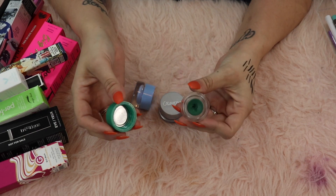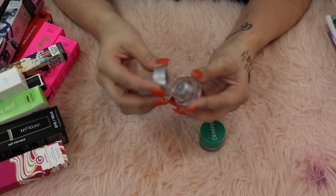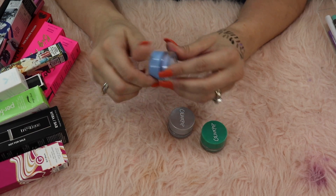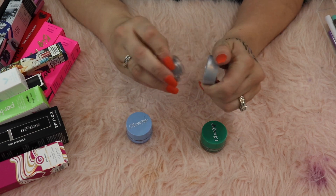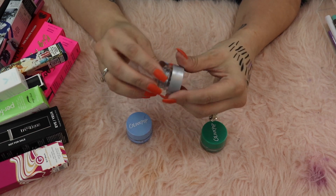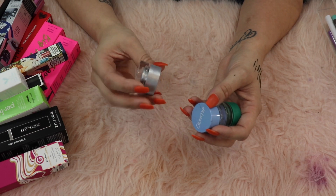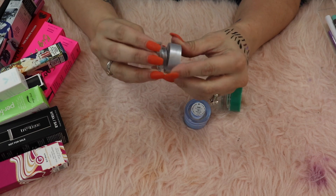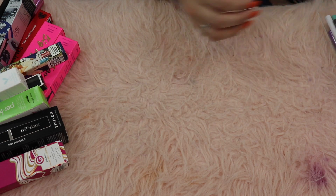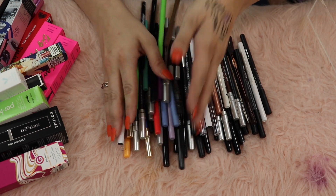I have three ColourPop cream gel colors: Teaspoon which is a beautiful dark green, Kicker which is a silver, and Prance which is a baby blue. I really want to like these but I just don't know when I would use them. I'm gonna get rid of Teaspoon and Prance, but I'm keeping Kicker because it gets me pretty excited - I do a lot of darker looks and I feel like that silver would be really cool.